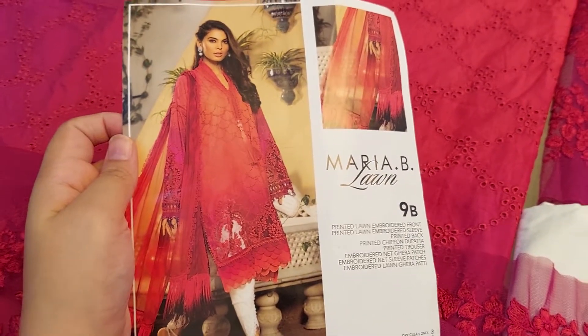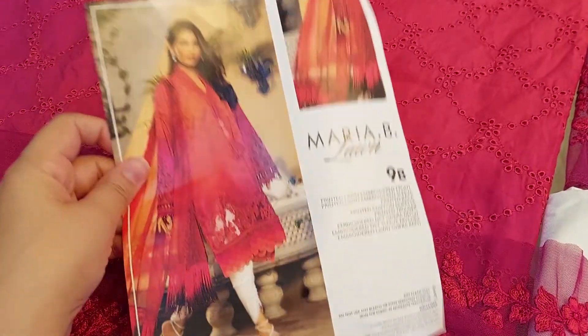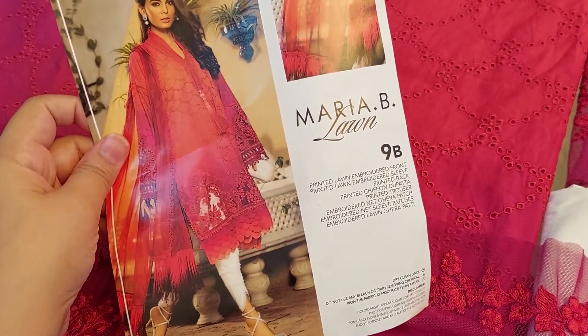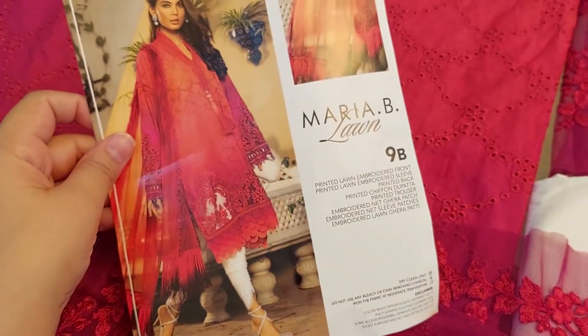Assalamualaikum everyone, I hope you all look good. Welcome to my YouTube channel. This is Maria B. lawn collection and the code number is 9B. All the details are mentioned on the picture. Price is 13,150.